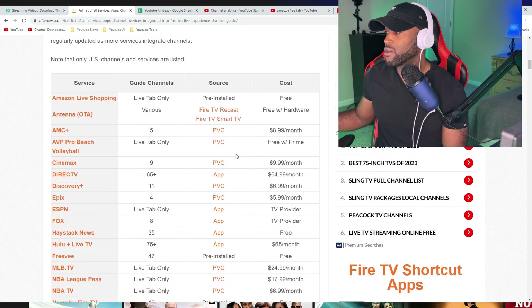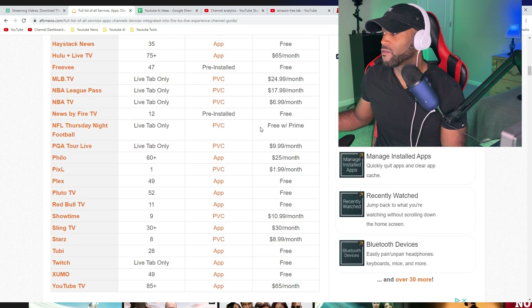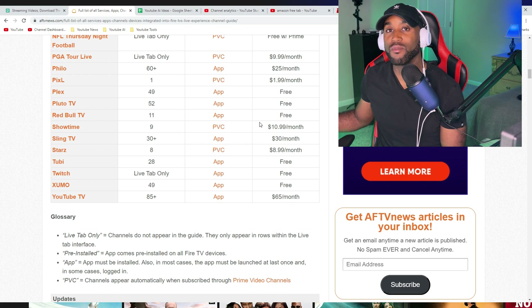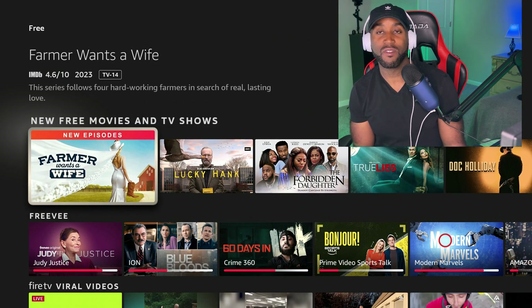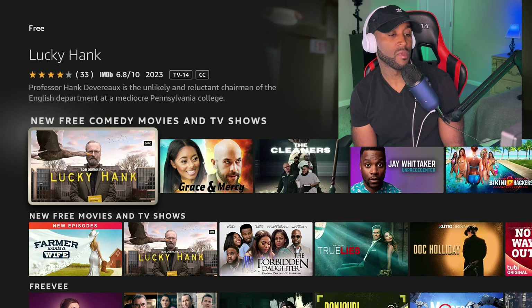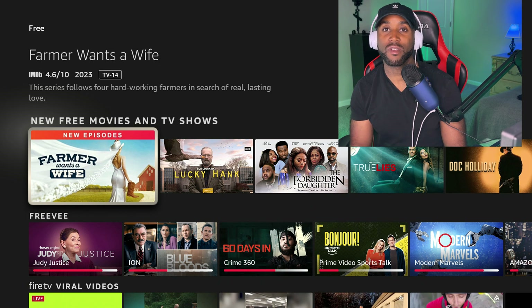There's a full list of services, apps, and channels available on the Amazon Fire Stick, and most are free. In the cost column you'll see apps labeled free — Haystack News, News by Fire TV, Plex, Pluto TV, Red Bull TV, Tubi TV, Twitch, and Xmo. If you have those apps installed, they'll show in this section delivering live TV channels, shows, and movies through their free, ad-based services.